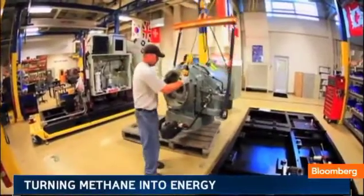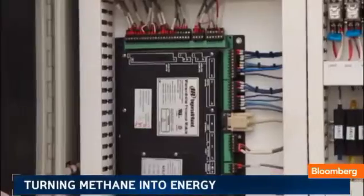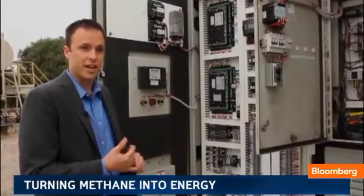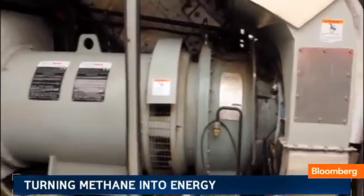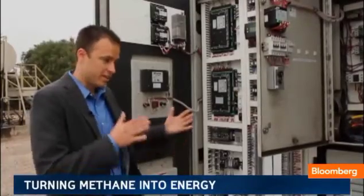Methane turbine technology has existed before, but what's new is how small they can make it and how much power they can get from that low-quality gas. You plug your laptop in, you plug your cell phone in at the end of the night — the kilowatts that charge those devices were likely generated at a utility power plant, which is just a large gas turbine. This is a small scaled-down version of turbo machinery that takes methane gas and generates power in a simple, discreet package.